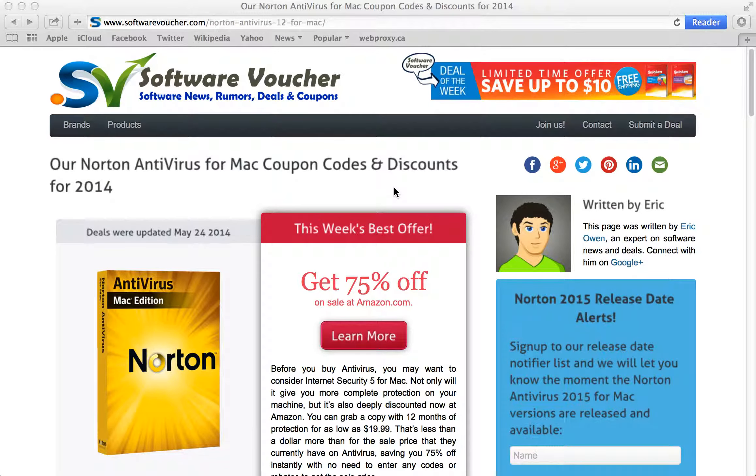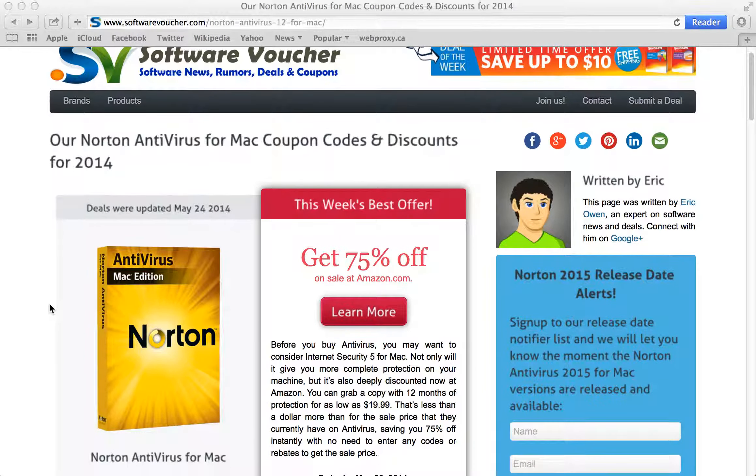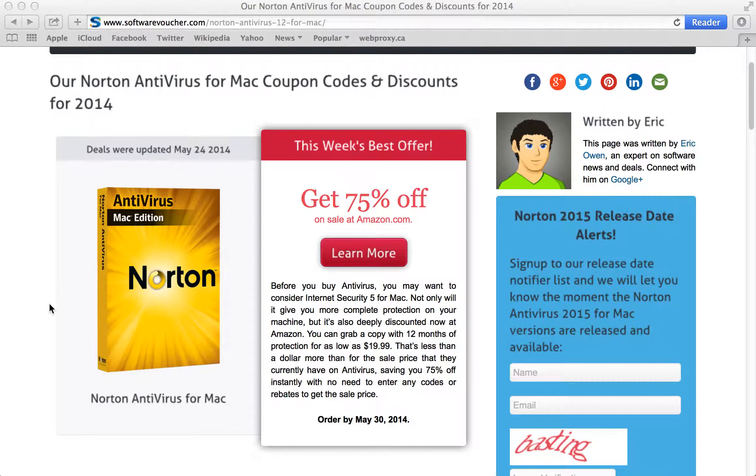Hey, it's Eric here from SoftwareVoucher.com. If you're looking to save on your next Norton Antivirus purchase, then you've come to the right place. Here at Software Voucher, we specialize in tracking the latest coupon codes and promotions exclusively on software.